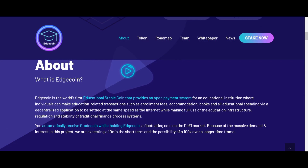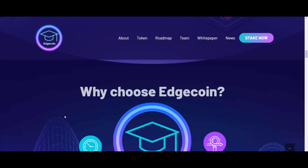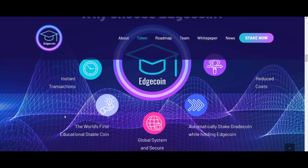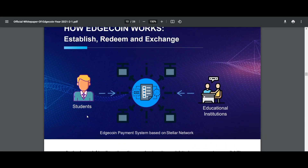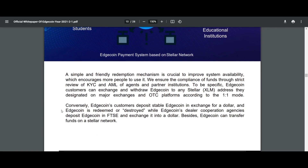A simple and friendly redemption mechanism is crucial to improve system availability, which encourages more people to use it. They ensure the compliance of funds through strict review of KYC and AML of agents and partner institutions. H-Coin customers can exchange and withdraw H-Coin to any Stellar XLM address they designate on major exchanges and OTC platforms according to a one-to-one mode.